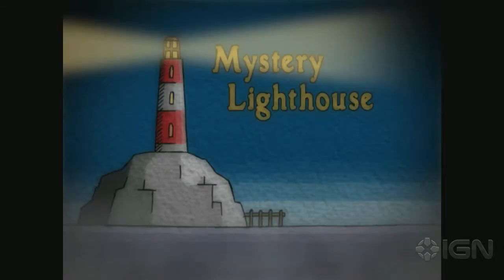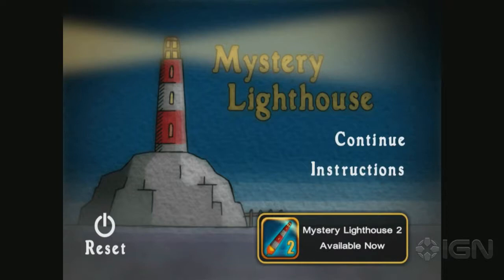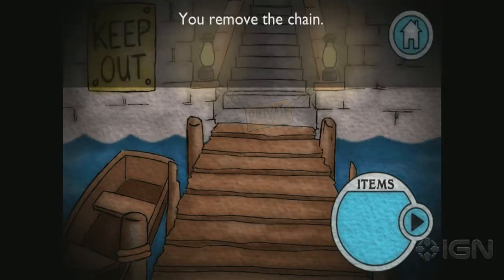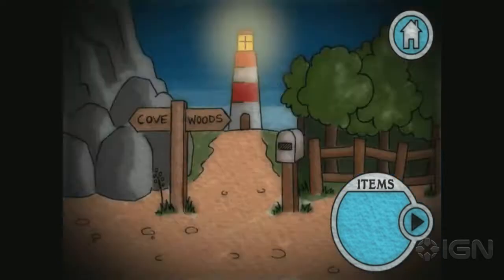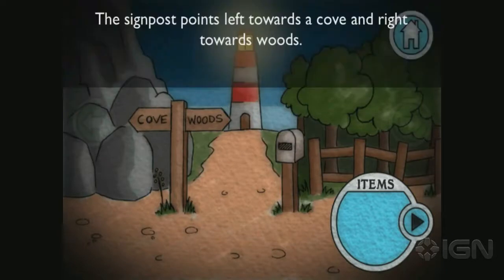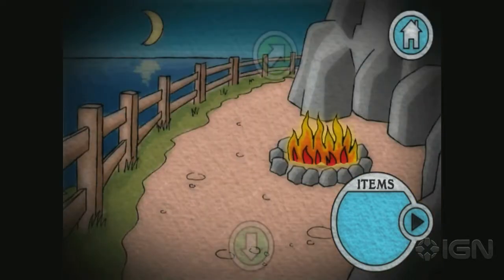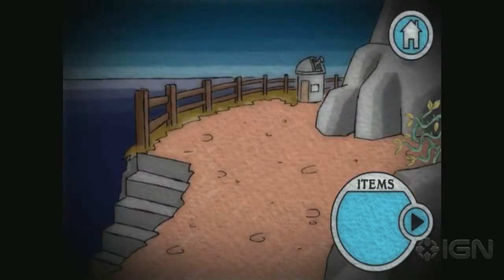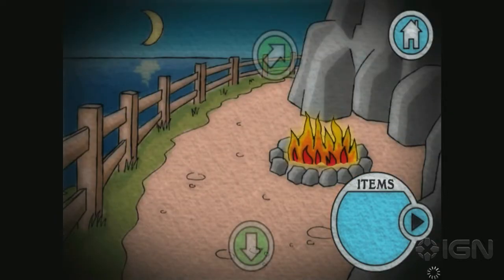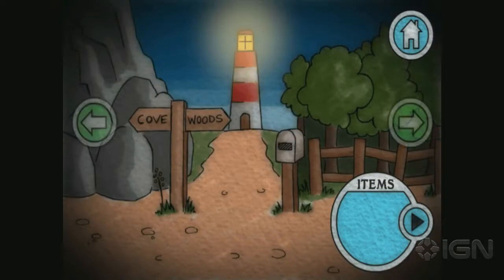This one is Mystery Lighthouse HD — another point-and-click adventure game. It's got a hand-drawn, indie style. Tap this, you remove the chain. Oh, it's locked — you need to find the key. I'm not incredibly impressed with the graphics on this one, but it is sort of charming. Brambles block the path, so you're going to explore around, get items that help you explore more of this lighthouse island and solve the mystery of where your uncle went. Mystery Lighthouse HD is also free today.